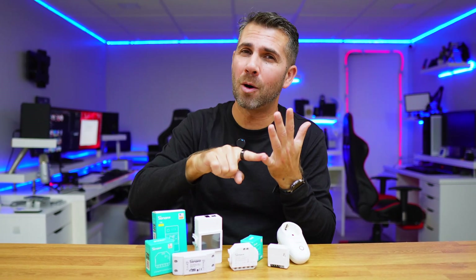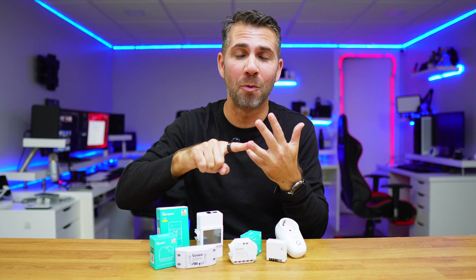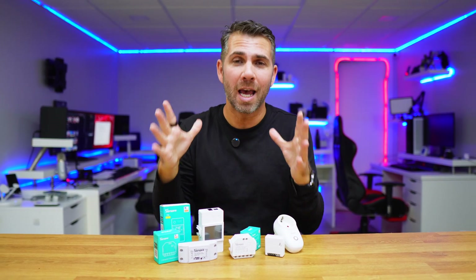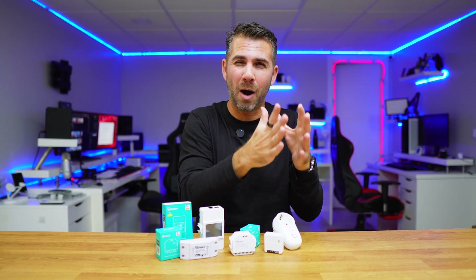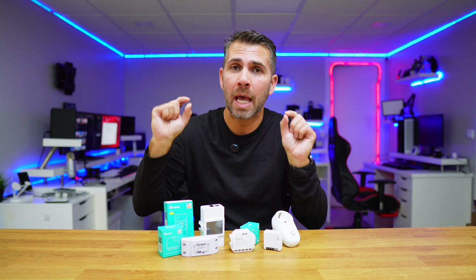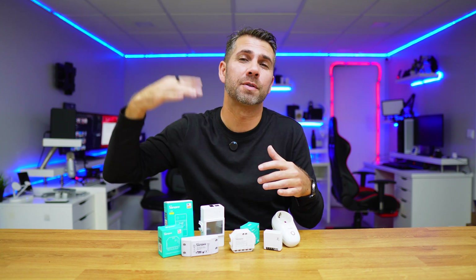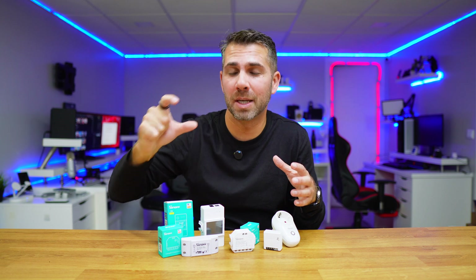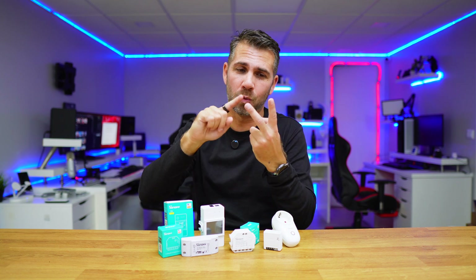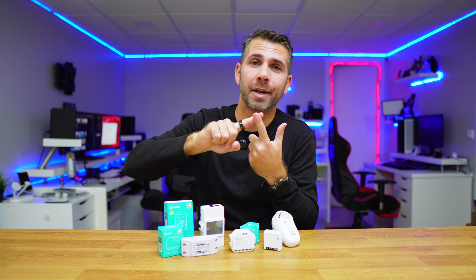The downside is that if I lose power, I will get this notification — which is great — but if I lose my internet connection at home while keeping power, I will receive exactly the same notification. This means I will not be able to differentiate if it was a power failure or an internet failure. This happens because these devices connect to the eWeLink app servers or Sonoff servers, and if there is more than 5 minutes without contacting the cloud, we will get that notification — which will happen in two scenarios: a power outage, or the internet connection going down.